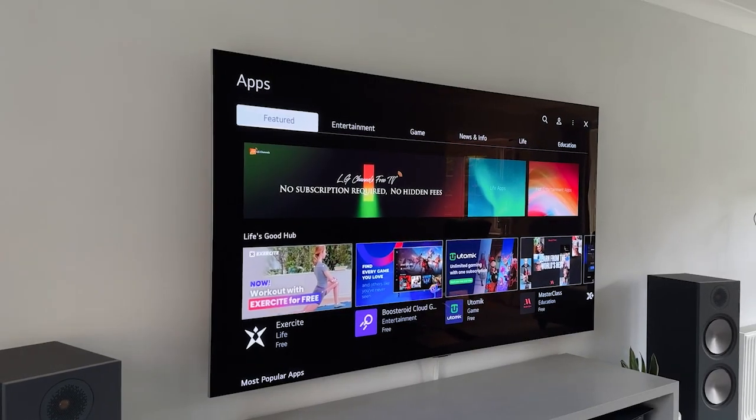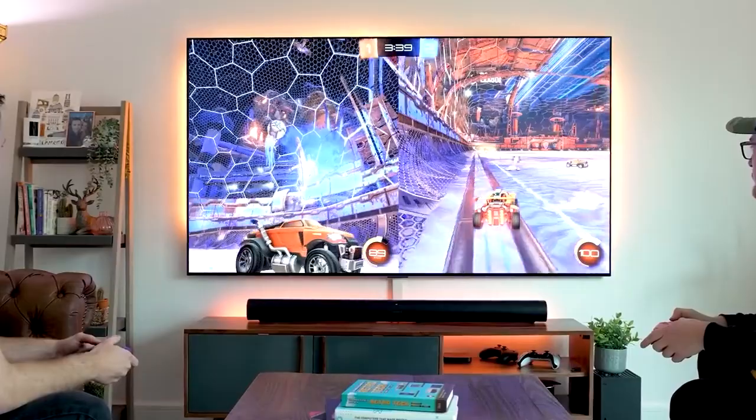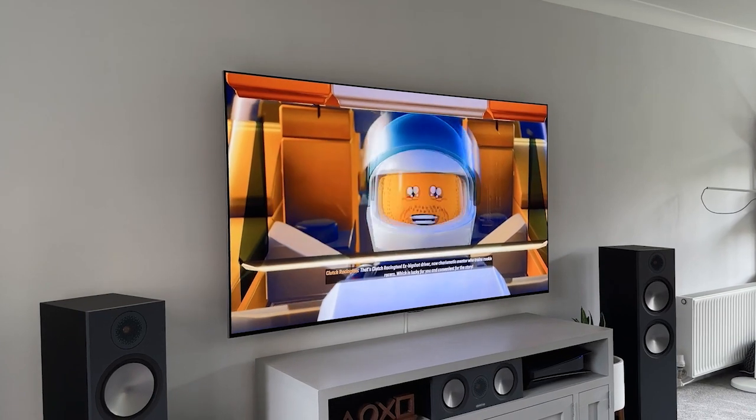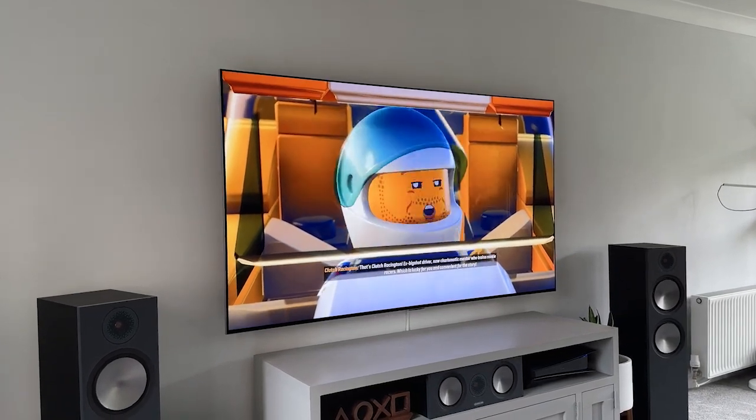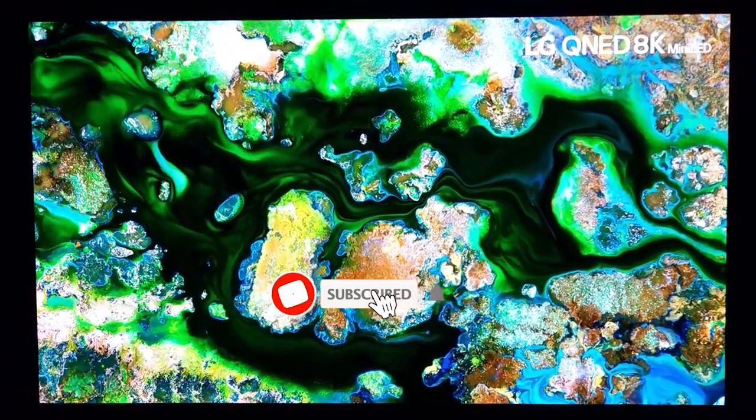This concludes our review of the LG G3 OLED TV. Stay tuned for our in-depth analysis, where we'll explore every aspect of this amazing TV. Don't forget to like, subscribe, and hit the notification bell for more tech content. Thanks for watching, and I'll catch you in the next video.